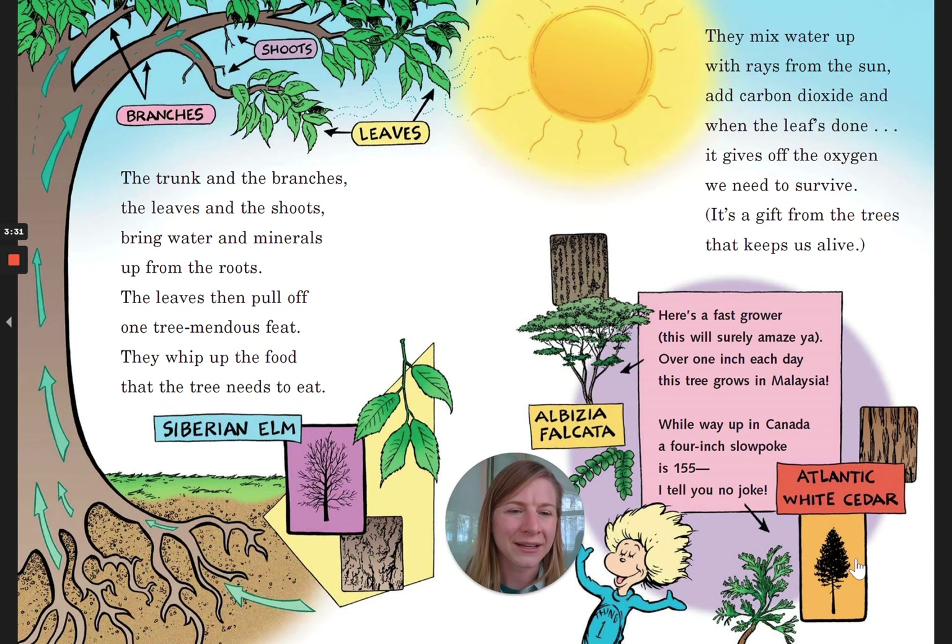Here's a fast grower. This will surely amaze you. Over one inch each day, this tree grows in Malaysia. While way up in Canada, a four inch slow poke is 155. I tell you no joke.